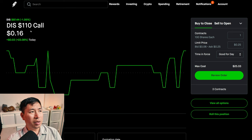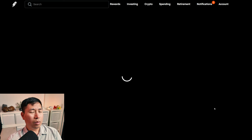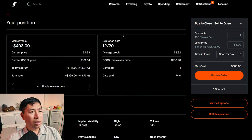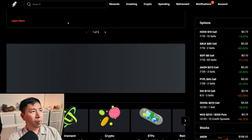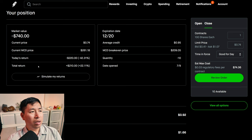I'm selling Google $210 covered calls expiring August 2. My total return: $186. I'm also selling Google $210 covered calls expiring December 20. My total return: $399. I have McDonald's $210/$200 put credit spreads expiring December 20. My total return: $210.